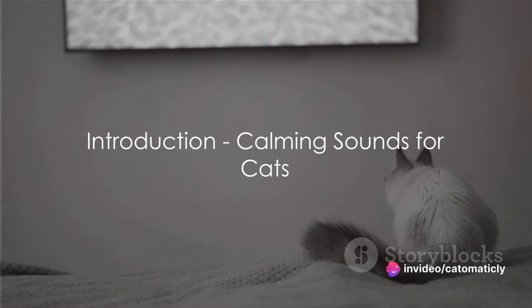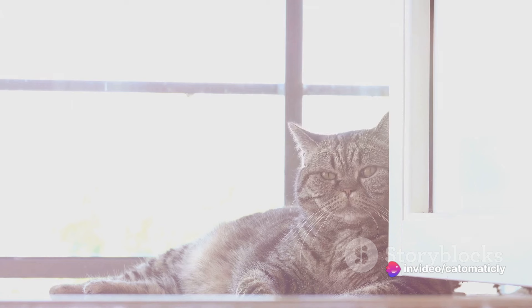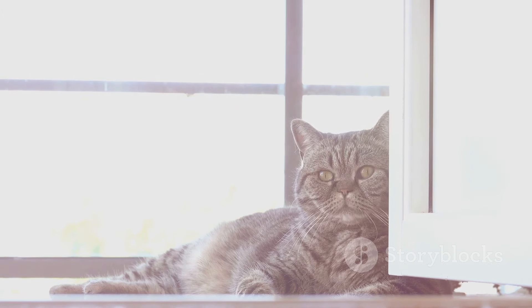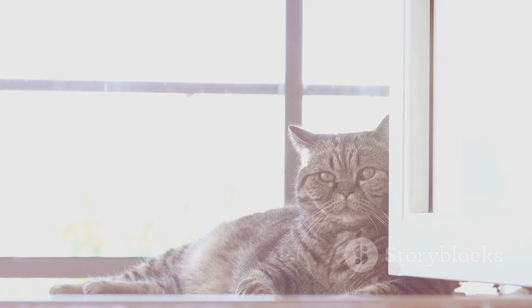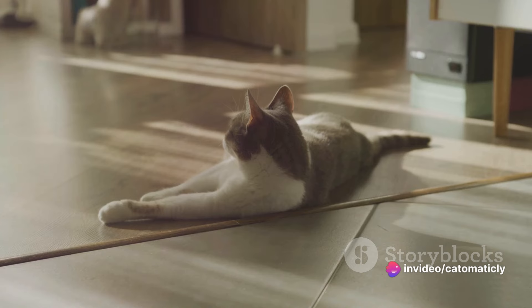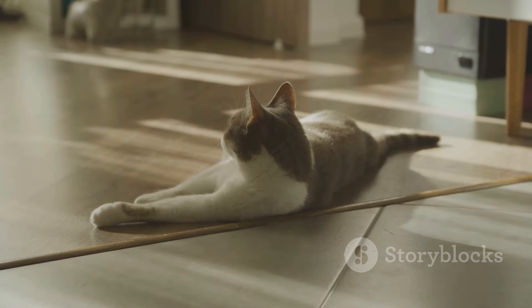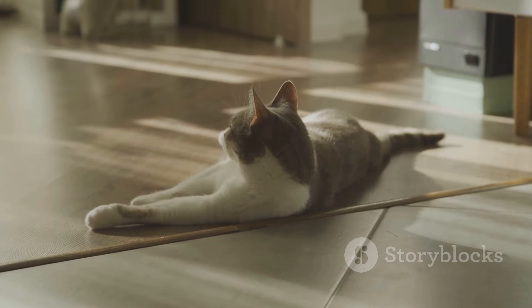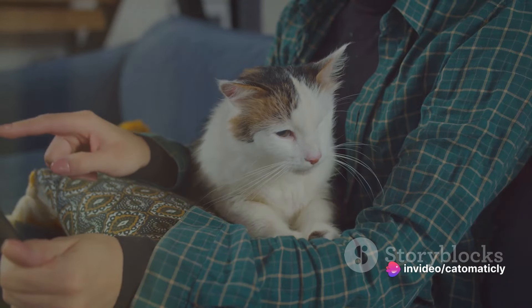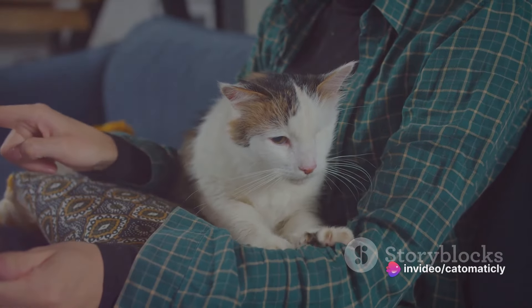Ever wondered what sounds can calm your cat down? Welcome to a world where we unravel the mysteries of feline tranquility. The soundscapes that we surround ourselves with have a profound impact on our mood and behavior, and it's no different for our feline friends. Knowing what sounds can soothe your cat is more than just a curiosity — it can significantly improve their health and well-being. That's the power of understanding calming sounds for cats.